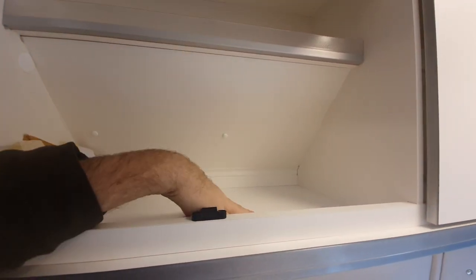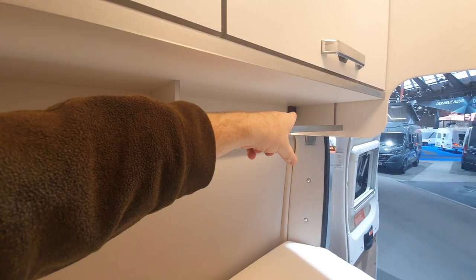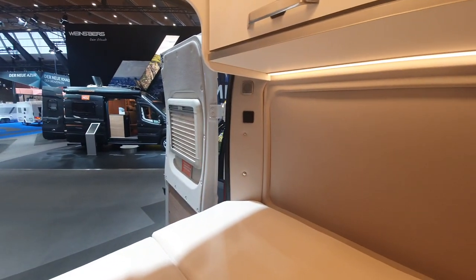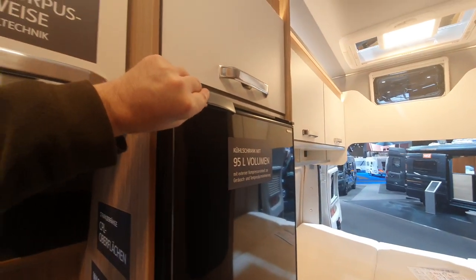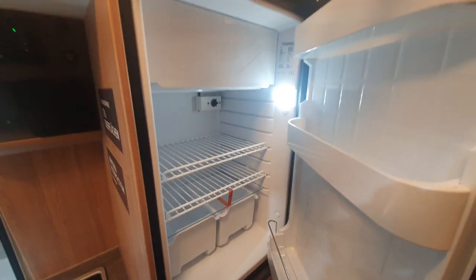We've got this ledge here which is largely pointless, except for charging phones at night — there's a USB port and 230V charging over there. There's also a place for keeping the ladder, which actually isn't a bad idea since ladders usually just get in the way. And there's a 95-litre fridge from Frigo.